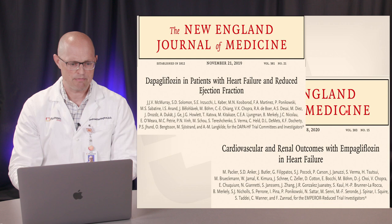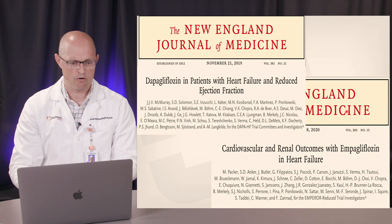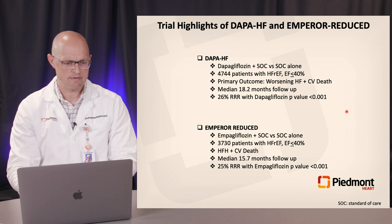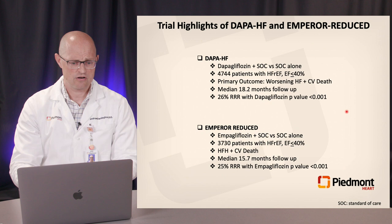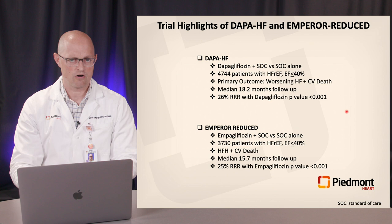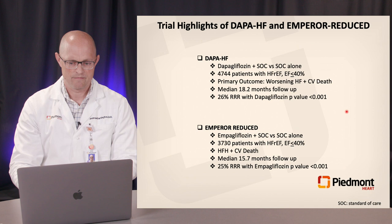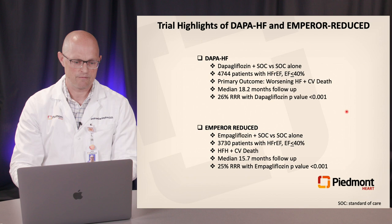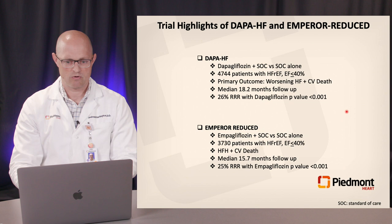The two big trials are DAPA-HF with dapagliflozin and EMPEROR-Reduced with empagliflozin — both in populations with HFrEF. In DAPA-HF, roughly 4,000 well-treated HFrEF patients received dapagliflozin plus standard of care versus standard of care alone, looking at worsening heart failure and CV death. Over about 18 months, there were significant reductions in the primary endpoint with dapagliflozin. This was replicated in EMPEROR-Reduced, where patients were sicker with lower ejection fractions and lower GFR, and the primary outcome of HF hospitalization and CV death was met over 15 months with a 25% relative risk reduction.